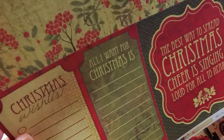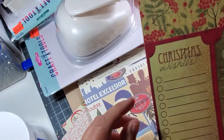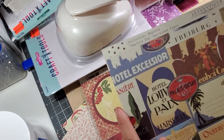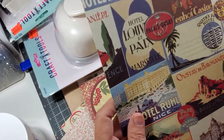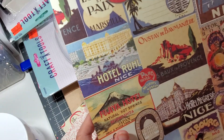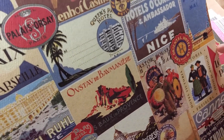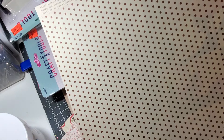'The best way to spread Christmas cheer is singing loud for all to hear.' Oh, look at this — this goes with the saline collection and it's called Explore. Just all these images of old travels over in other countries, and the back of it is a brown polka dot.